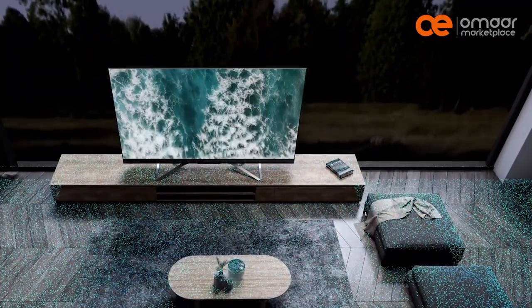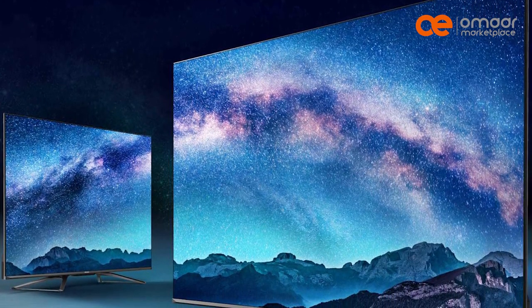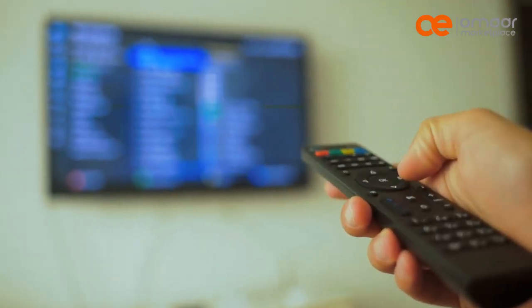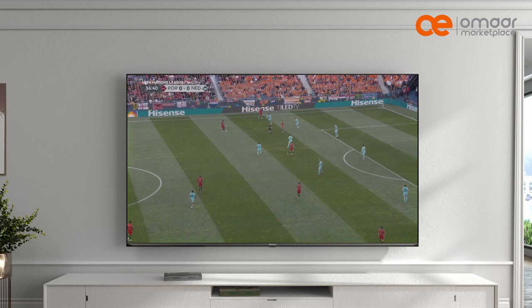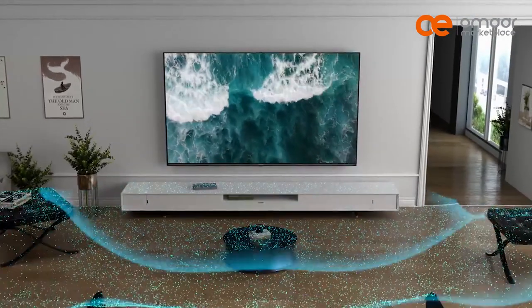One of the downsides of ULED technology is that it is relatively new and there are not many TV models available in the market. They also tend to be more expensive than other types of TVs. ULED technology is a proprietary TV technology developed by Hisense, and currently they are the only brand that uses this technology.